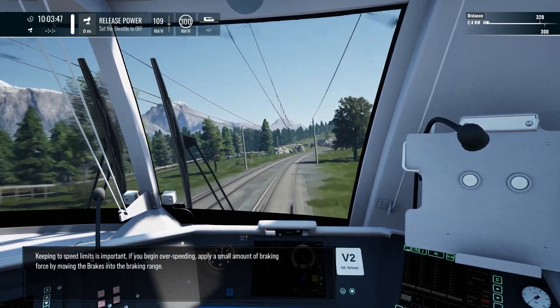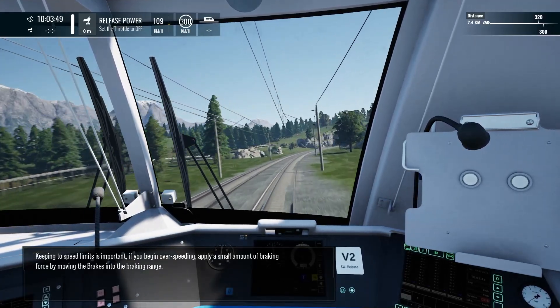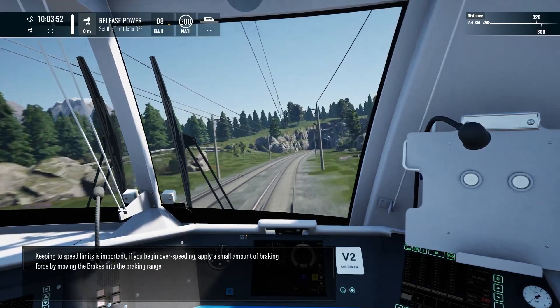Keeping within the speed limits is important. If you begin over speeding, apply a small amount of braking force by moving the brakes into the braking range.